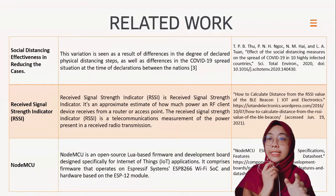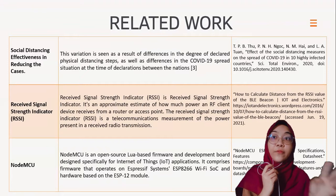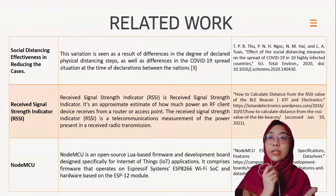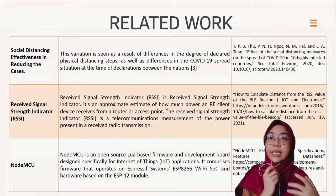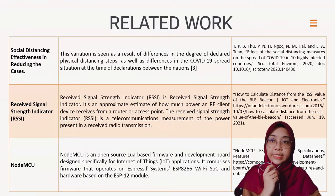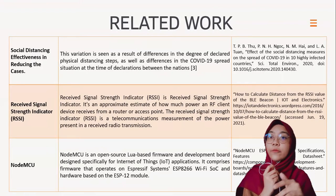There are three journals used as references for this research. The first is on social distancing effectiveness in reducing cases — this study aims to present the effect of social distancing measures across 10 highly infected countries over almost four months, and the result showed that it takes one month until positive cases start to reduce. The next reference covers RSSI — Received Signal Strength Indicator — a telecommunication measurement of the power present in a received radio transmission.